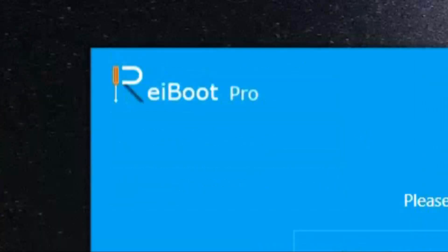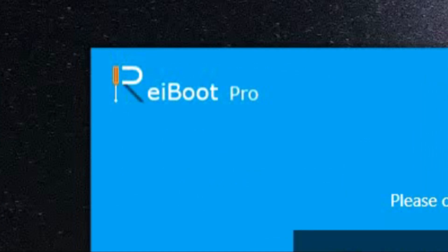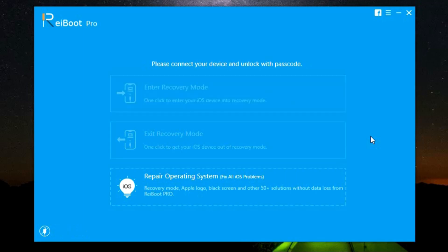The name of the software is Reiboot and it's from the very premium and reliable company Tenorshare, so you can rely on that. Check the description of this video for the download link and 30% discount code. We are also giving away five free licenses.